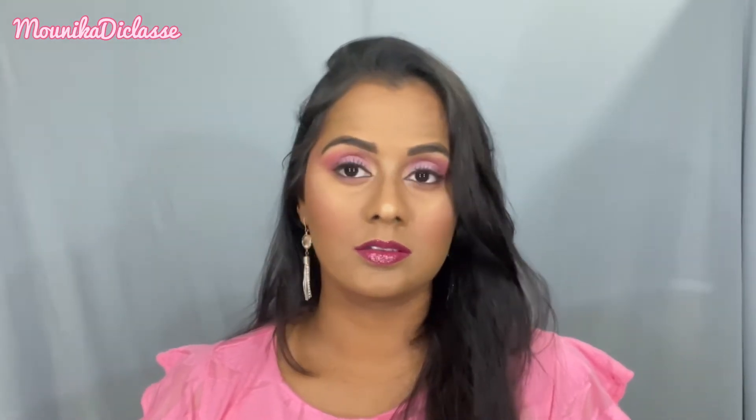Hello everyone, welcome back to my channel. I'm Monika, also known as The Glassy. Today I'm going to show you a pink soft glam look with pink eyeshadow, pink dress, dark plum lipstick.